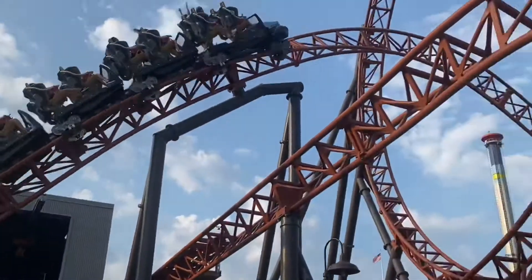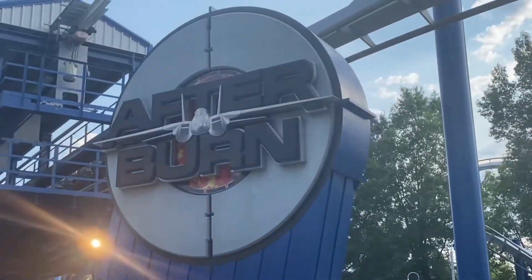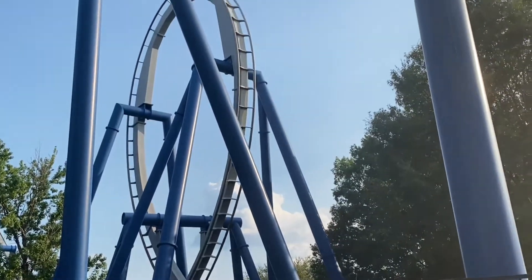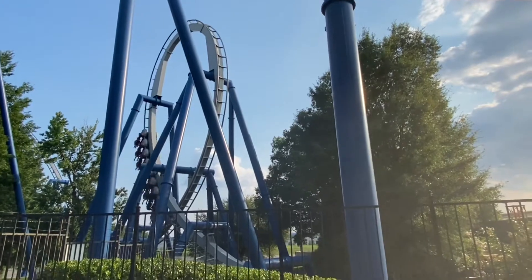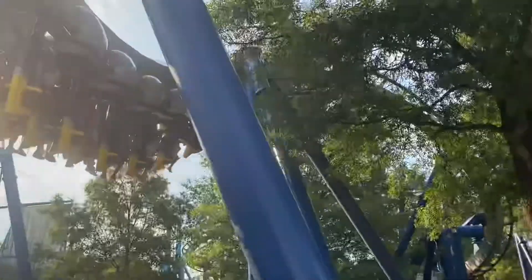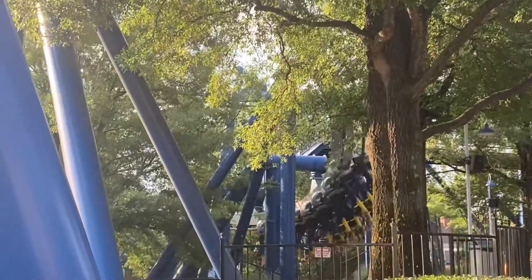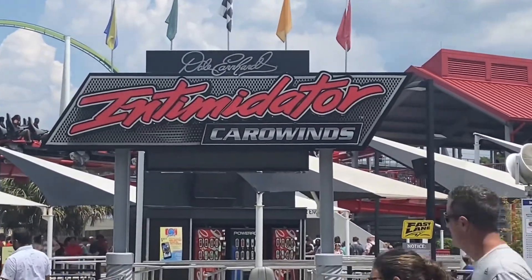Number three is Afterburn, a B&M invert. These rides are always fun — it feels intense and compact, and it's low to the ground. This is my second favorite B&M invert that I've ridden, and the theming is cool too.